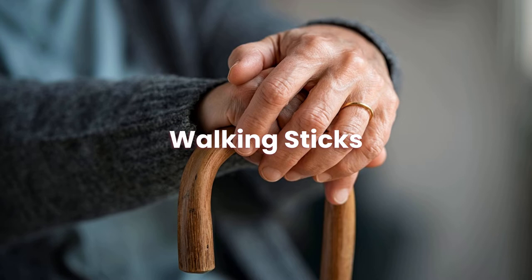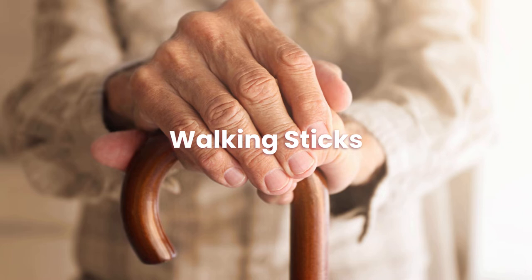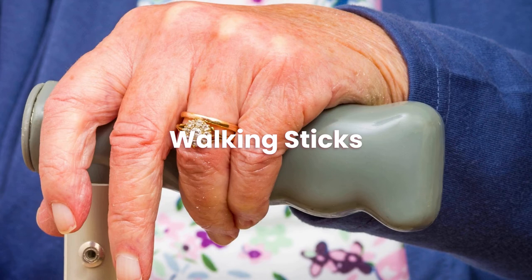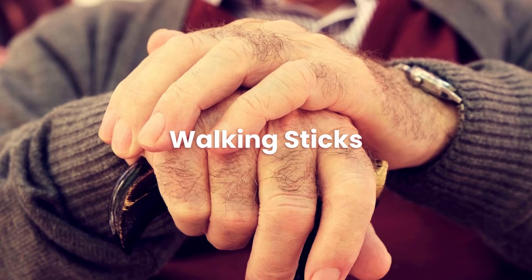The use of walking aids, like sticks and canes, dates back to the beginning of human existence. They may be found in many different shapes and sizes and can be modified in many ways without breaking the bank or wearing out quickly. With a walking stick, you may move more easily and with more stability. The four points of contact between the user and the ground provided by a quad cane, also known as a walking stick, significantly enhance balance and stability.